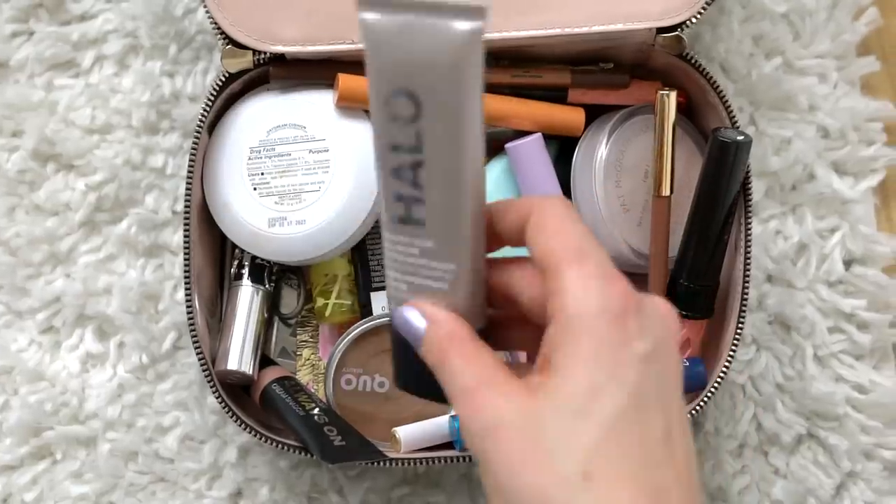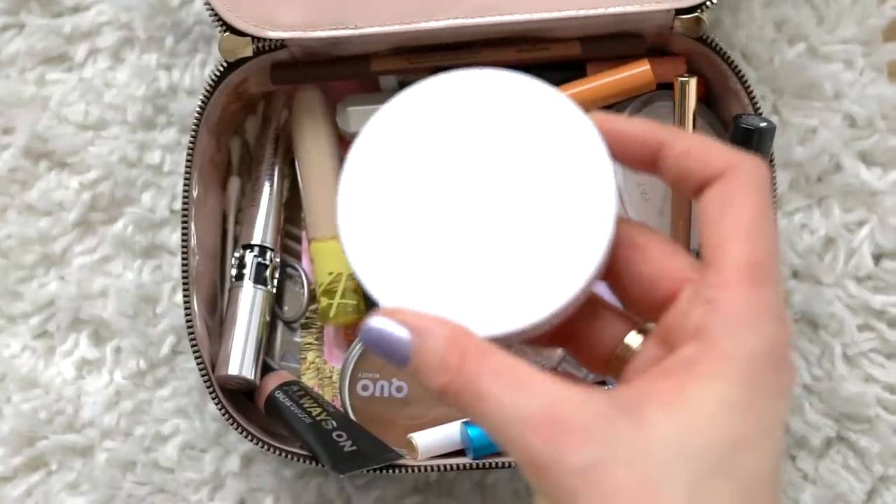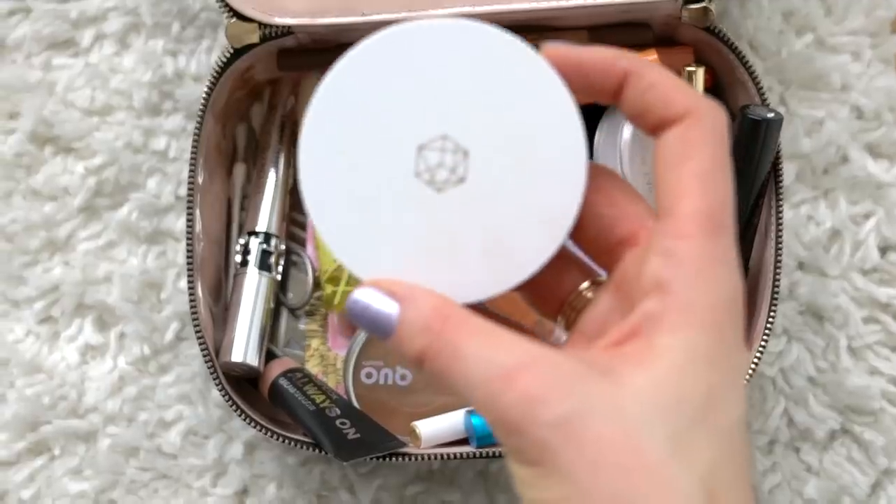For lighter coverage, I keep the Smashbox Healthy Glow All-In-One Tint Moisturizer in Light Neutral and the EM Cosmetics Daydream Cushion in Gentle Light/Light Medium. The Smashbox gives a beautiful glow while being lightweight. The EM Cosmetics cushion is perfect for minimal days — I'll often apply it with the included applicator without even using a brush.